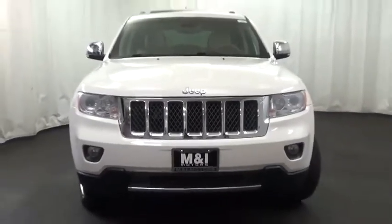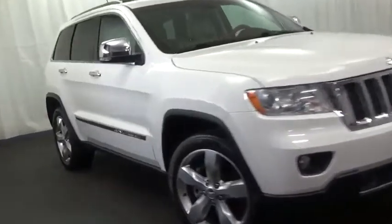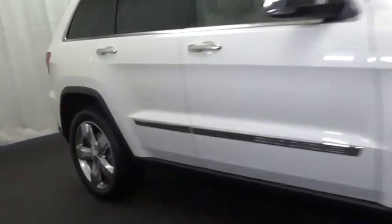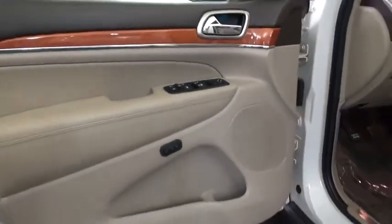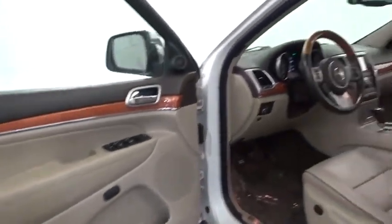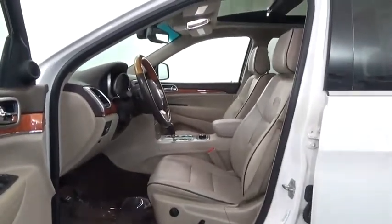2011 Grand Cherokee. The Jeep Grand Cherokee offers superior off-road capability comparable to that of the upscale Land Rover LR3. This makes the Grand Cherokee a fine choice for families who venture off-road or vacation in the mountains or other remote areas, and is priced below $20,000.